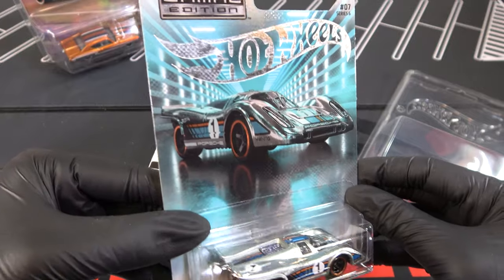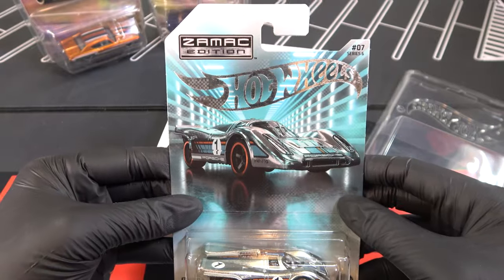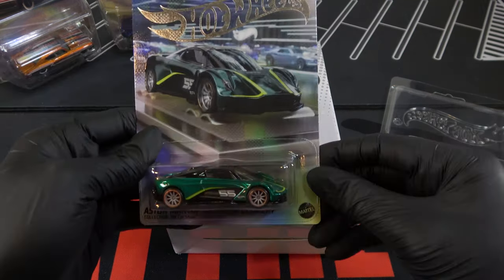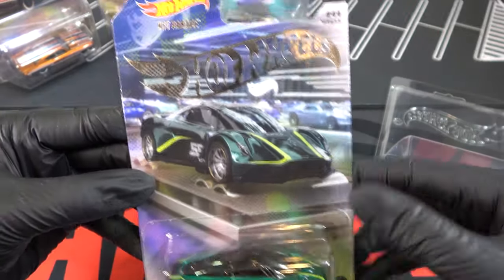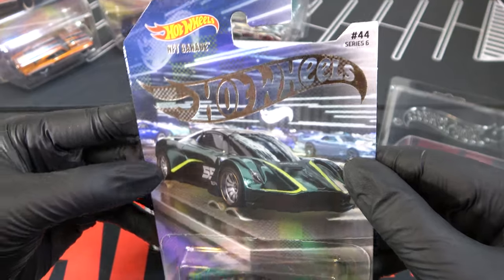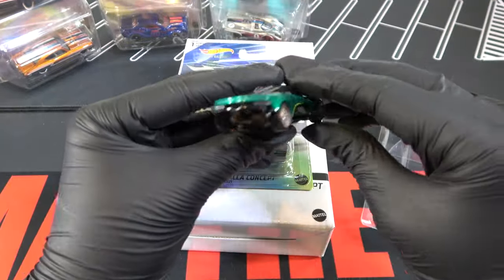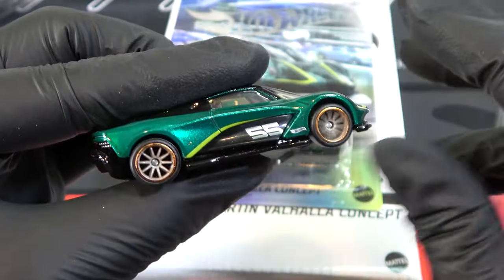The car presentation is pretty good as well — you see an empty room, it's reflective with lights all around it. Next is the Aston Martin Valhalla Concept. Here's the card — it's not on an empty road, there are cars behind it. Here's the loose car, and it looks really nice: gray rims and bronze outlining.